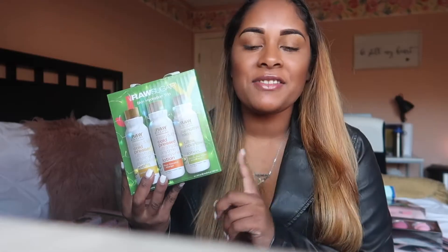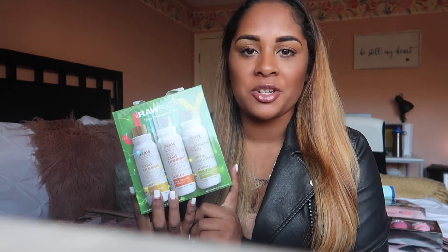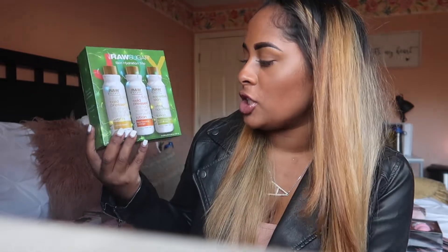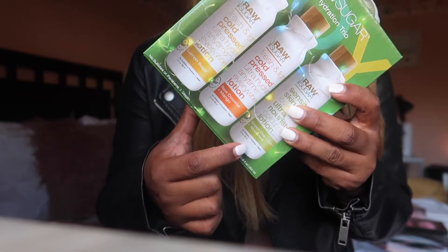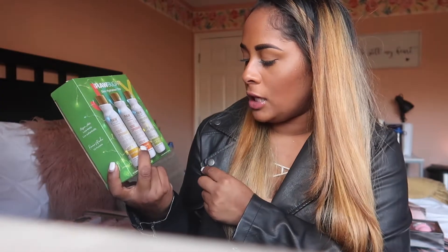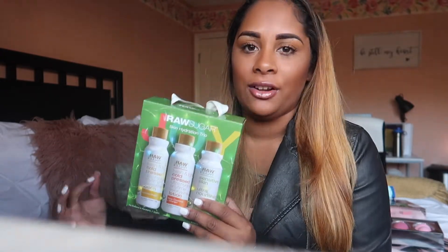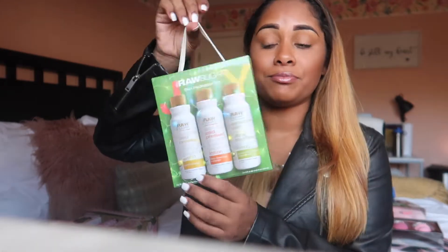The second gift is this Raw Sugar Skin Hydration Trio, and I absolutely love Raw Sugar. If you follow me on social media, you know I have worked with them in the past — and I used them even before that. It is a trio of lotions: you get lemon sugar, raw coconut and mango, and cucumber and aloe vera scents. The first two are my favorite. They leave your body feeling silky smooth. The packaging is so cute — it has a little handle — so if you know someone that loves lotion, here you go.